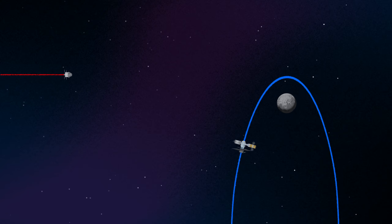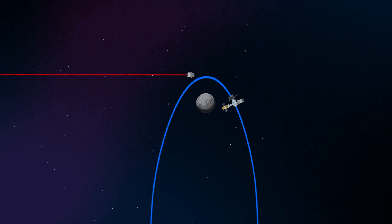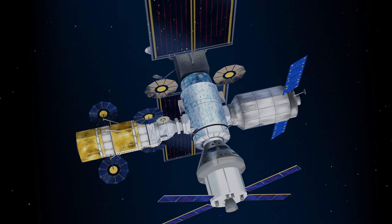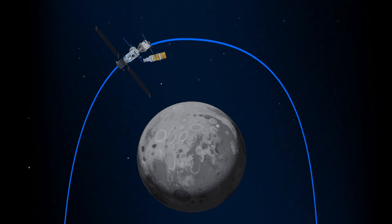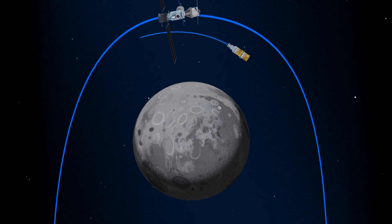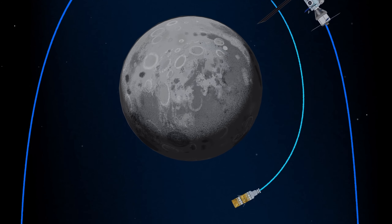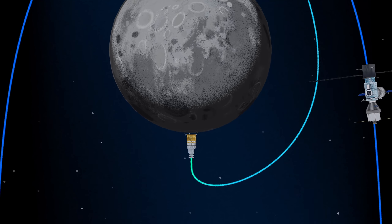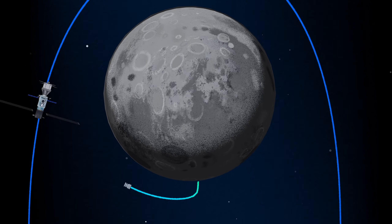Returning to our crew as they approach Gateway, the Orion must match the elliptical orbit of the station in order to successfully dock. Once on board, pre-selected crew members transfer to the lunar lander, while those assigned to Gateway remain on station. The lunar lander system itself is built for three unique steps: descending from the halo orbit of Gateway down to a low lunar orbit; descending from low lunar orbit to the surface; and once the lunar mission is complete, launching from the surface of the Moon and ascending all the way back to the orbiting Gateway.